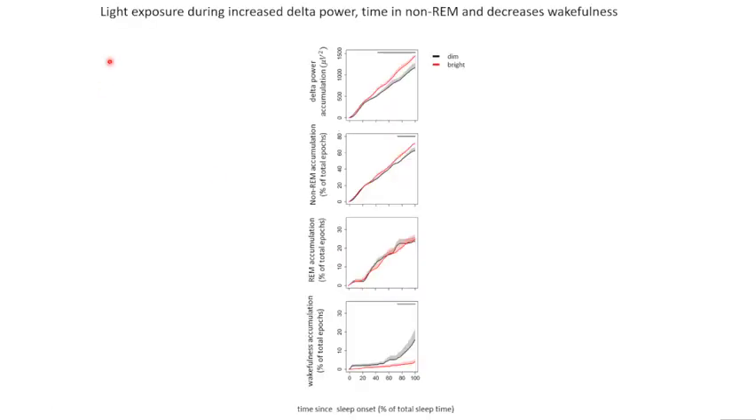In line with previous research, we too found increased delta power accumulation, increased time spent in NREM sleep, and decreased amount of wakefulness, indicating an increase in sleep quality under bright light conditions compared to the dim light control condition.